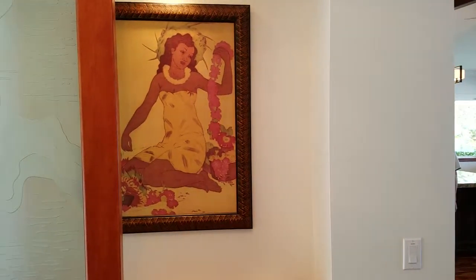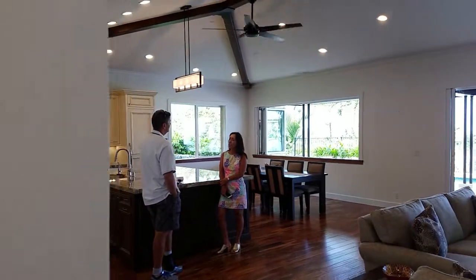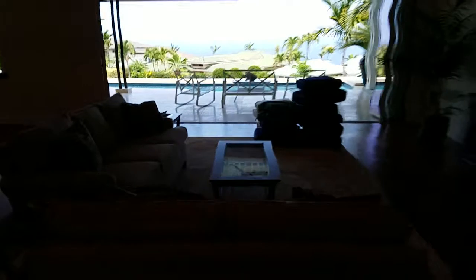Hey, aloha Mike and Shauna. Doing your walkthrough here. There's Tom, and everything is in the house that's going to stay.